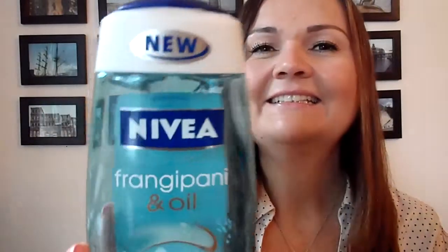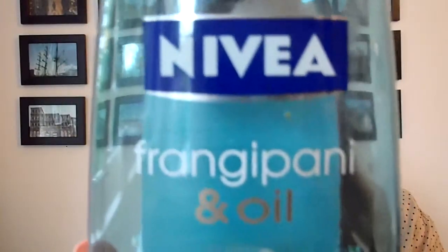Another product that I am using under the shower and is kind of an all time favorite is the Nivea Frangipani and Oil Shower Gel. I love it so much because it smells so good — really fresh and flowery — and it picks me up in the morning.